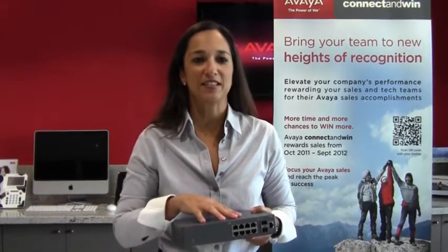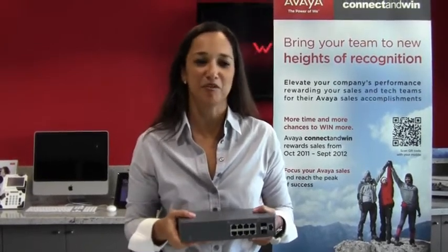Third, it allows you to control costs and save money with a competitive market price, and it allows you to grow your network as your business grows. The 3500 and IP Office are definitely the perfect match.